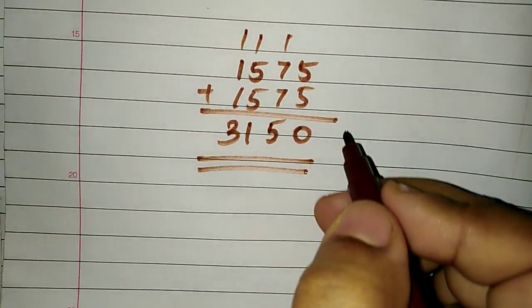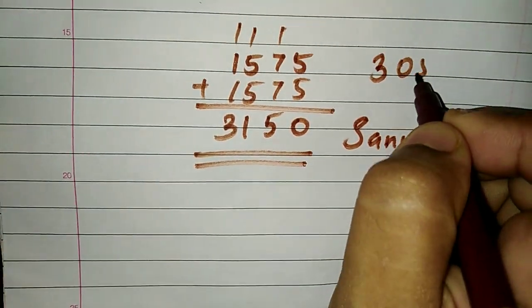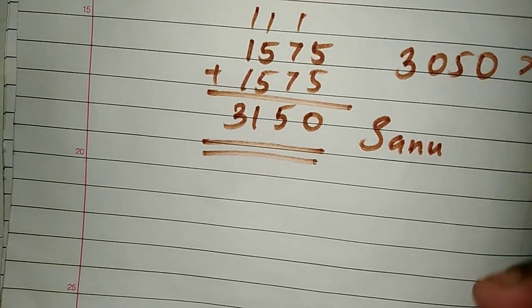Now, Sanu's total is Rs. 3,150 and Anu's total is Rs. 3,050. So who deposited more? Sanu deposited more — by 100 rupees.